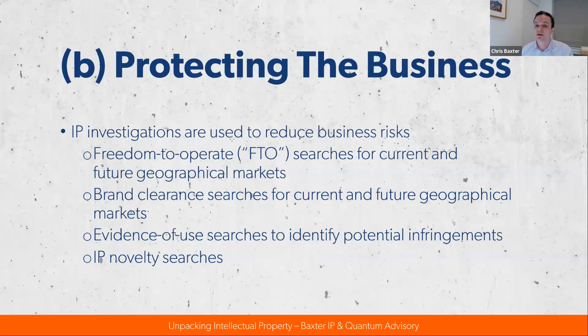IP can also be used to protect the business beyond just filings through various searches and investigations. Continuing the Tiger kayak analogy — say we've been selling our trailer in Australia and now want to launch in the States. We haven't heard anything from competitors around infringement of their IP in Australia, but the USA is a much bigger market. We want to be sure that by launching our new trailer design with its new securing mechanism, we're not going to infringe anyone's patent over in the States. That's what a freedom to operate search helps clarify, on a jurisdiction-by-jurisdiction basis, whether there'll be problems with any third-party IP before you launch your product in another country.